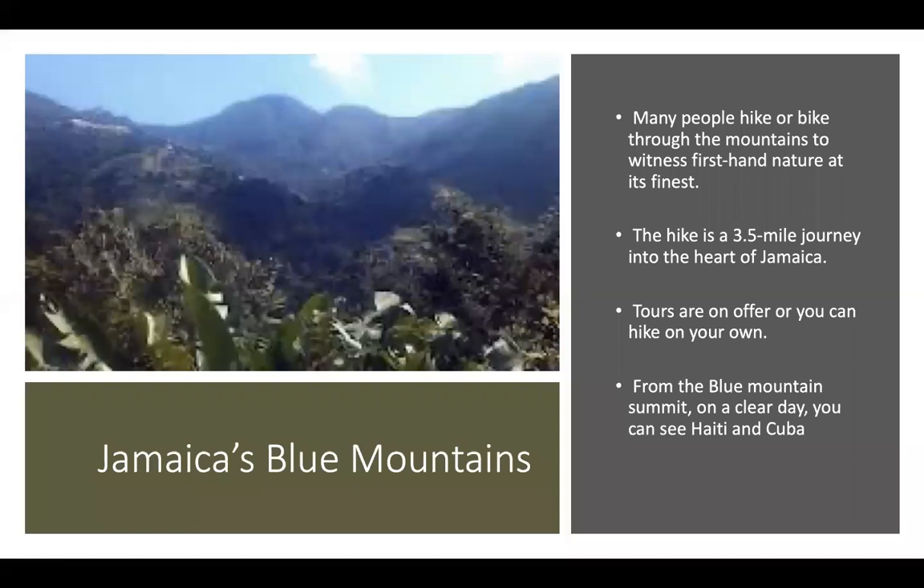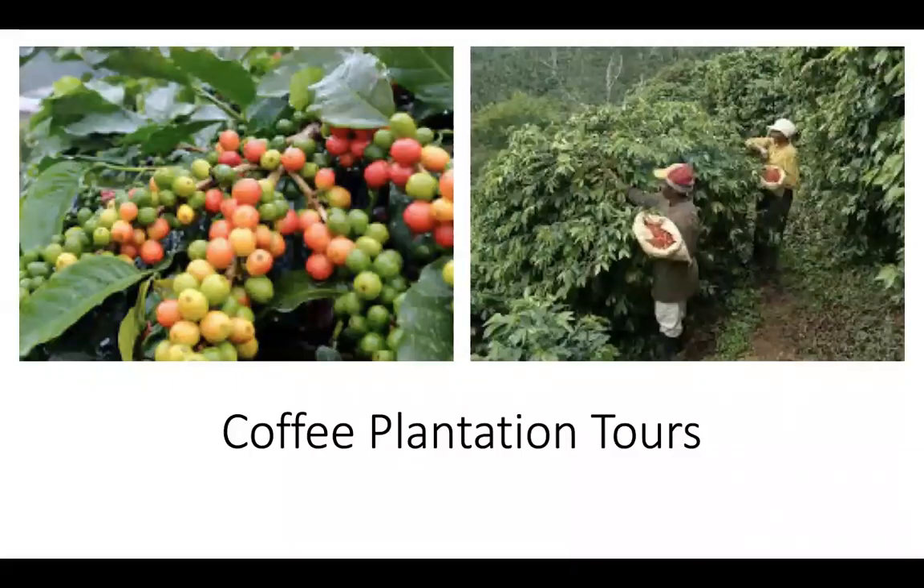Tours are offered, or you can hike on your own. From the top of the Blue Mountain, on a clear day, you can see Haiti and Cuba. Enjoy the scenic drive through the Blue Mountains in Jamaica, where some of the world's best coffee is grown. This tour provides round-trip transportation, which means you can relax and take in the views. Stop for local Jamaican treats, as well as lunch of Ital Stew, and then end up at Devon House for a coffee tasting and ice cream.